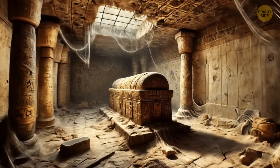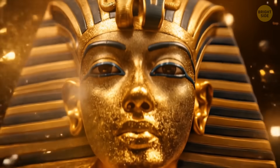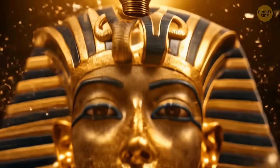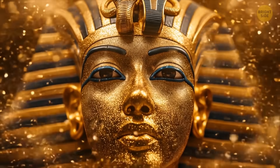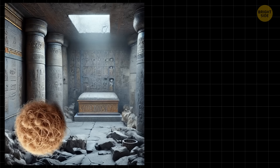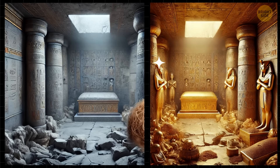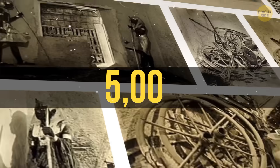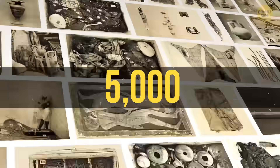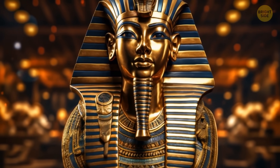It might sound a bit sad, but the truth is that it was actually great news for us. Since his tomb was practically forgotten, it ended up being perfectly preserved. While the other tombs in the Valley of the Kings were looted, his remained sealed and untouched. When it was discovered back in 1922, it had over 5,000 precious objects inside, making Tutankhamun basically an instant celebrity and one of the best-known pharaohs nowadays.